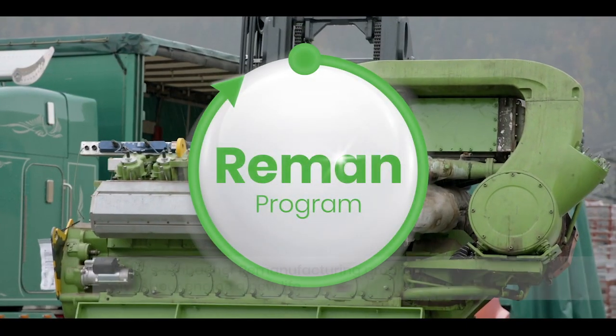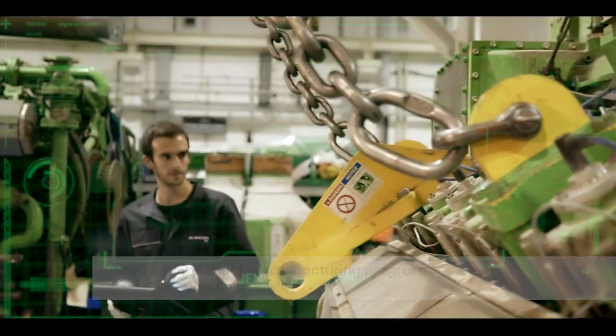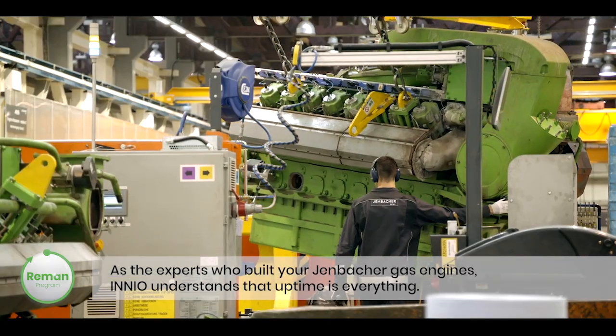Innio's Jenbacher remanufacturing program gives your engine a new life. As the experts who built your Jenbacher gas engines, Innio understands that uptime is everything.